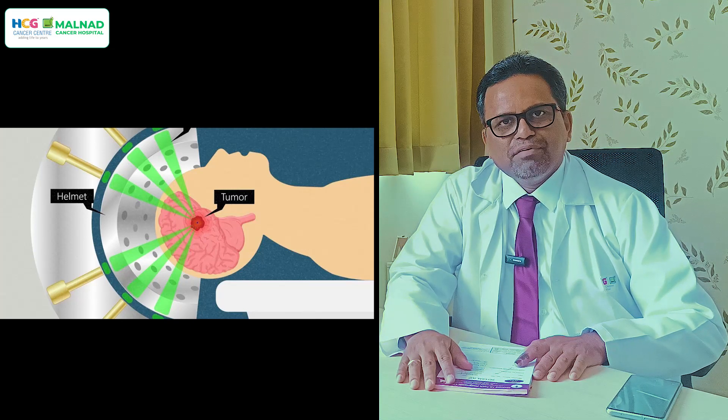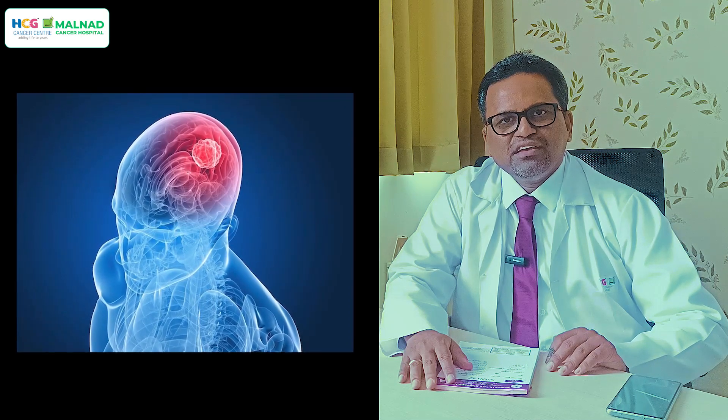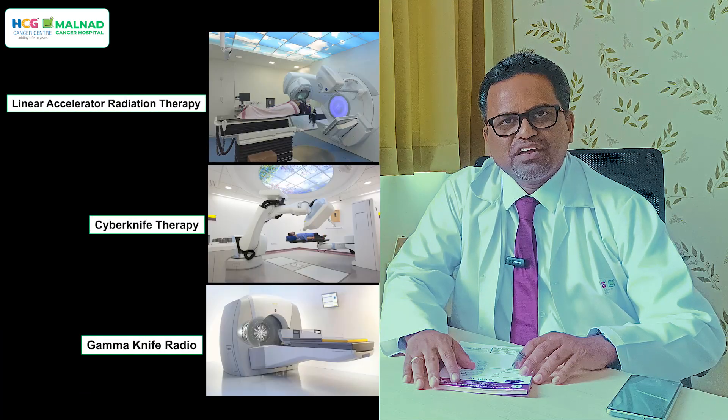Now let us start with brain tumors. There are many benign brain tumors where stereotactic radiation is an alternative to surgery — that is why the name is Stereotactic Radiosurgery. There is no incision, no surgery, but the results are at par with surgery. There are various types of technologies: linear accelerator-based stereotactic radiation, CyberKnife therapy, and GammaKnife therapy. The techniques differ but all deliver stereotactic radiation.